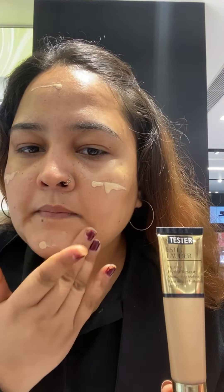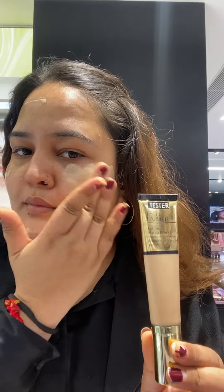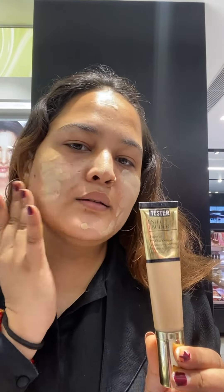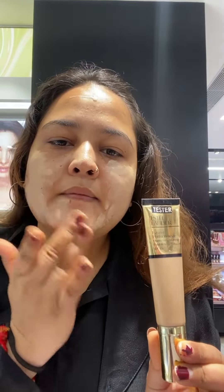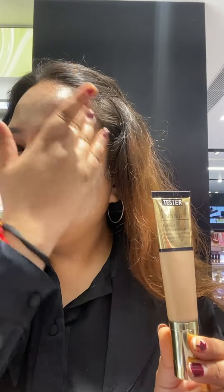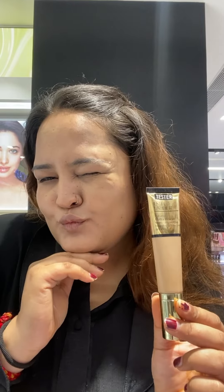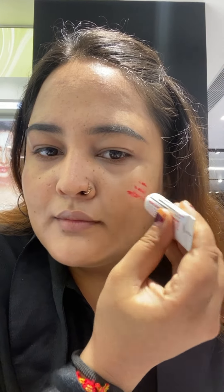So after that, I will use Estée Lauder So Fluid Foundation, SPF 45. This is a great foundation. It is very watery, you should go for this one. It comes with 35ml. It looks great — I also like the glow. This is buildable coverage, you can build it up.